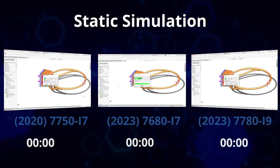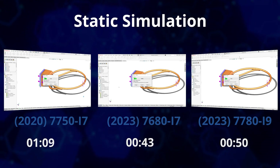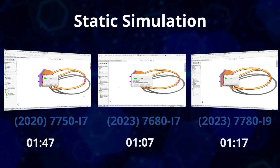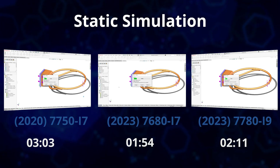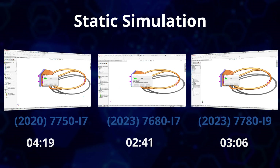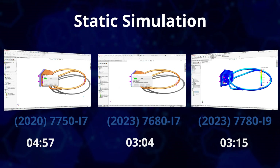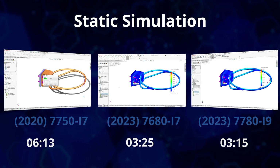For a static simulation, the 3-year-old Precision 7750 and its 6-core i7 takes nearly 7 minutes to complete our example static simulation. While the Precision 7680 features a 13th generation i7 CPU with 20 cores, it takes just 3 minutes and 25 seconds — a 50% improvement from the i7 three years ago.